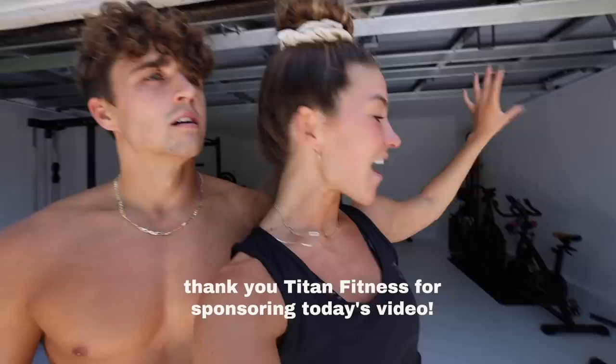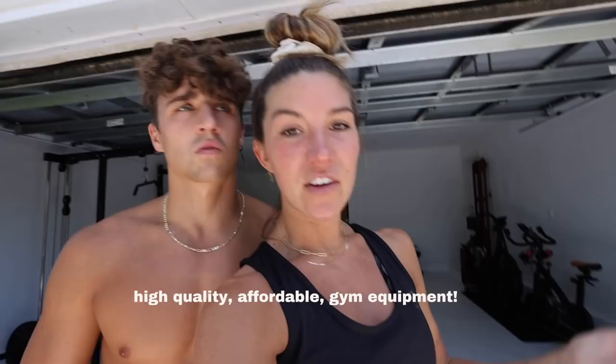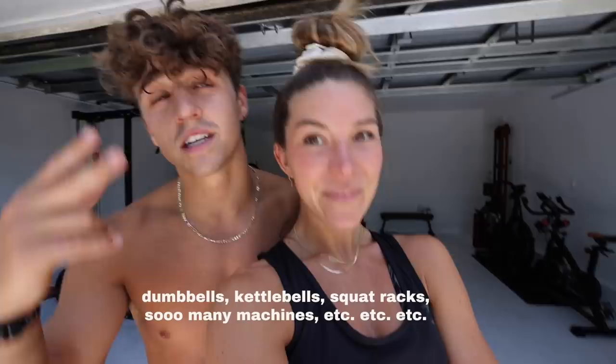Now we're gonna give you the actual tour of the gym. I do want to say this video is sponsored by Titan Fitness — everything is from here. The products are amazing, they are high quality but still affordable, and they're awesome for at-home gyms. From dumbbells, kettlebells, medicine balls to actual Smith machines and squat racks — you'll see.